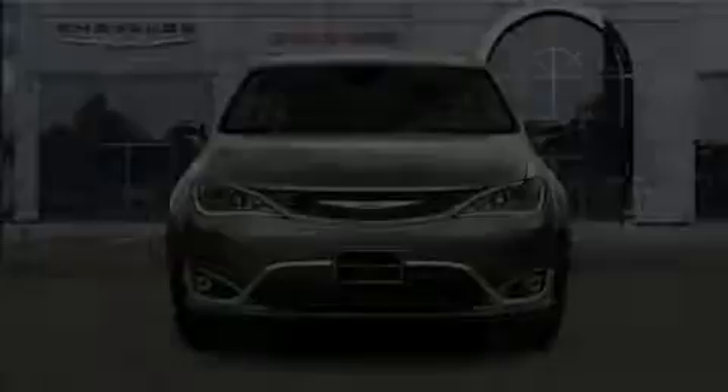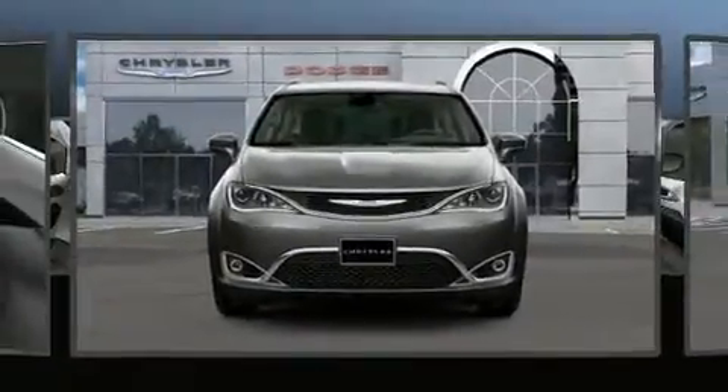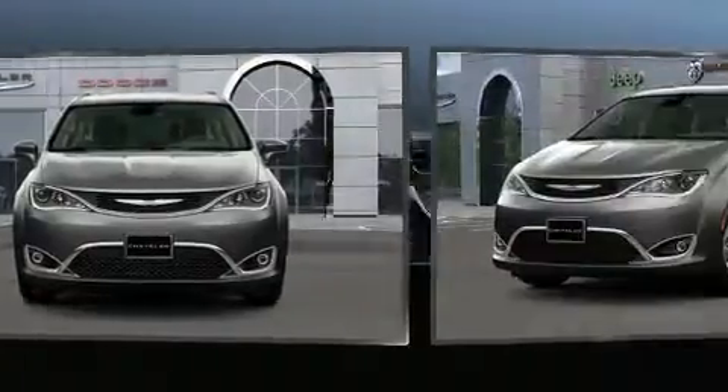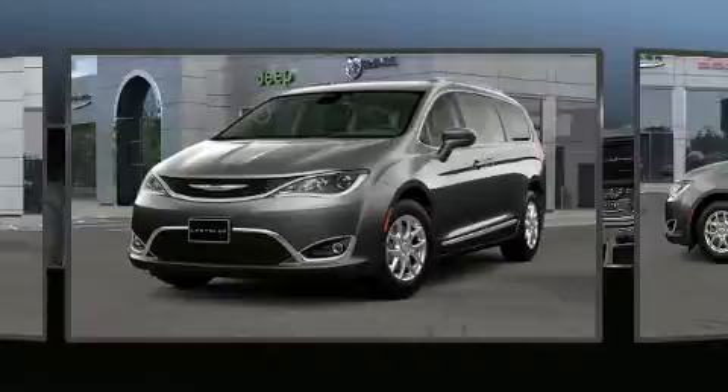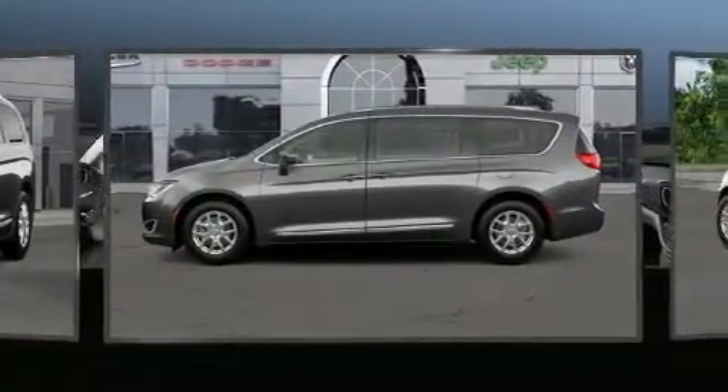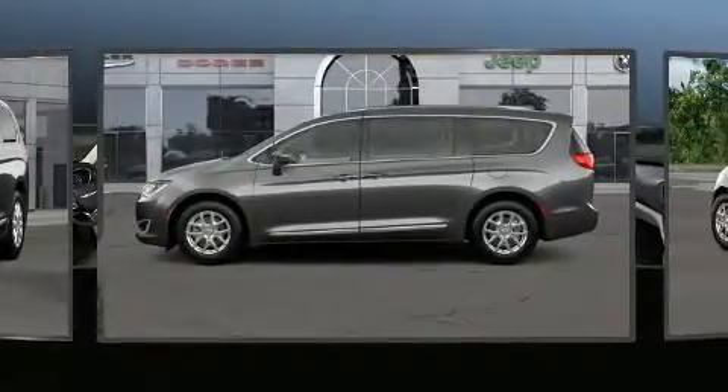Outstanding design defines the 2020 Chrysler Pacifica. This eight-passenger van leads among competitors in its segment. It features a front-wheel drive platform, an automatic transmission, and a refined six-cylinder engine.